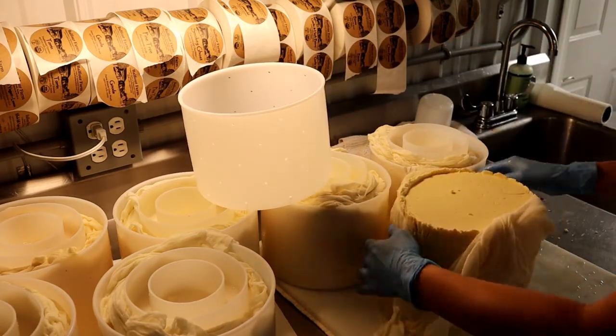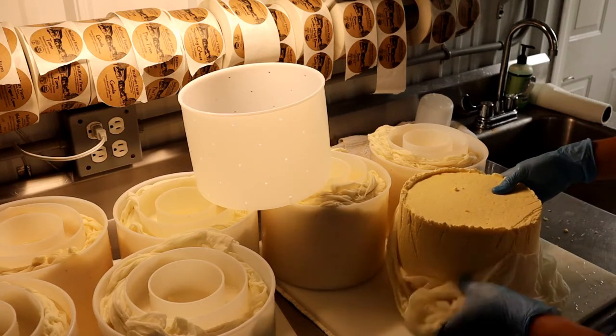Once the cheeses have pressed for a short period of time, they are unwrapped and flipped.